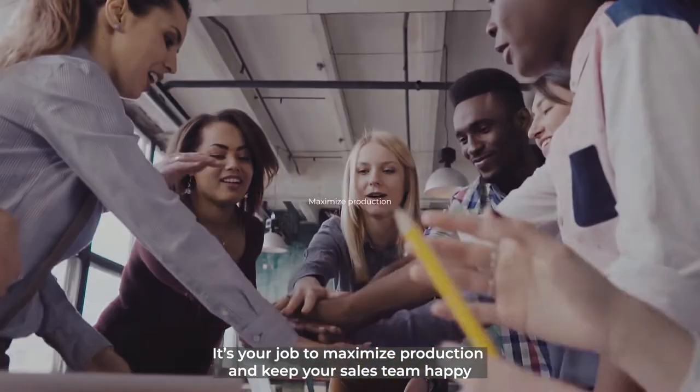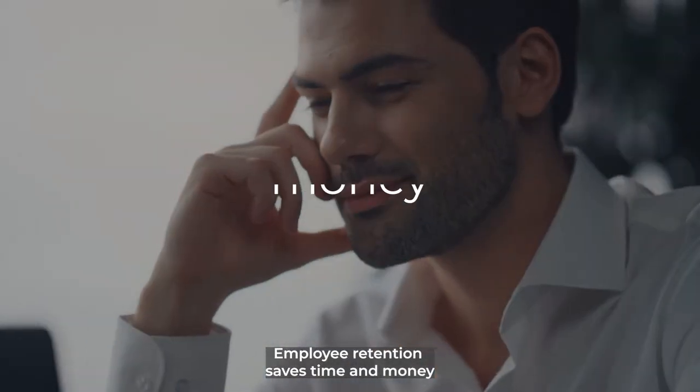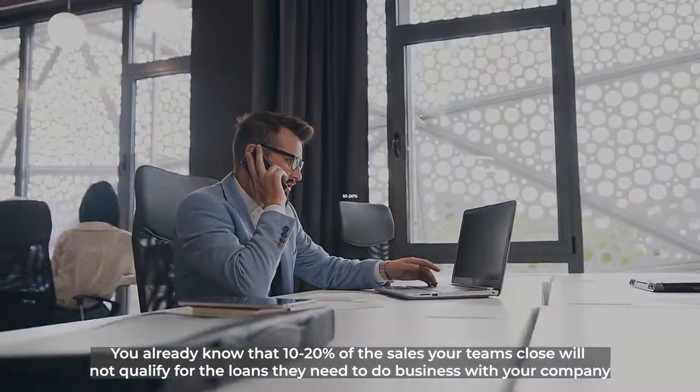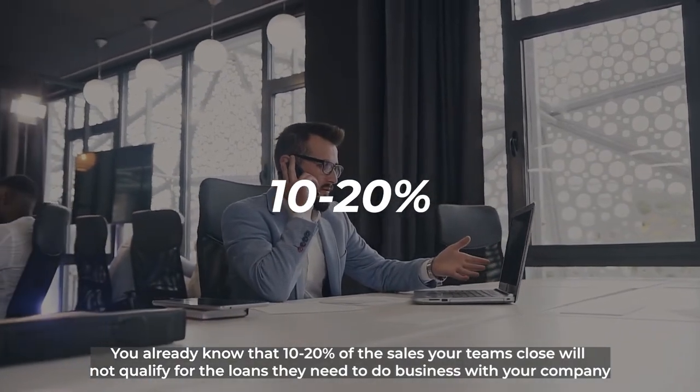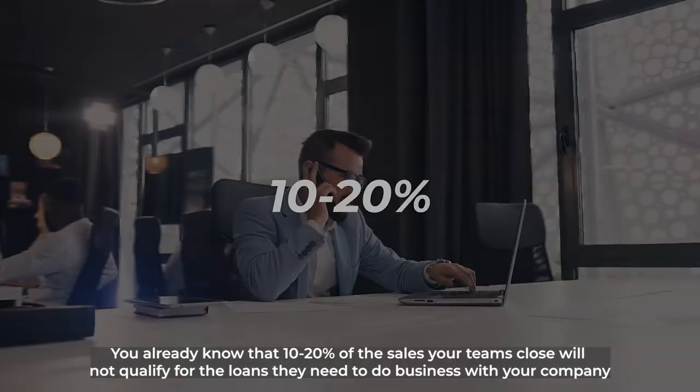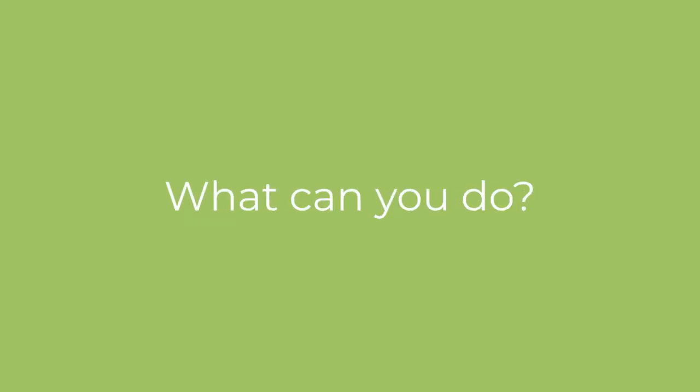It's your job to maximize production and keep your sales team happy. Employee retention saves time and money. You already know that 10-20% of the sales your teams close will not qualify for the loans they need to do business with your company. You know this lost revenue creates turnover in your organization. So what can you do?